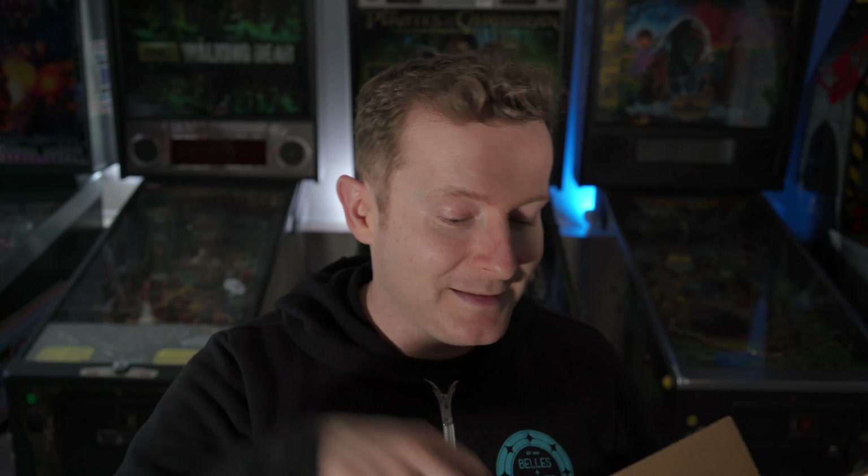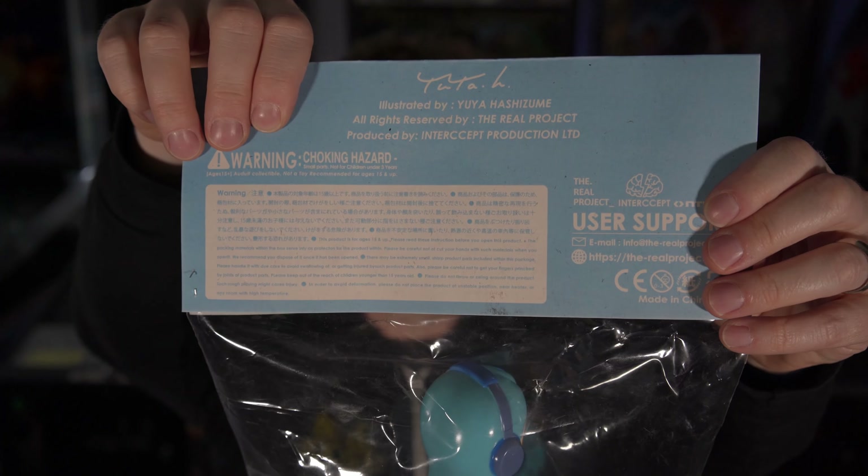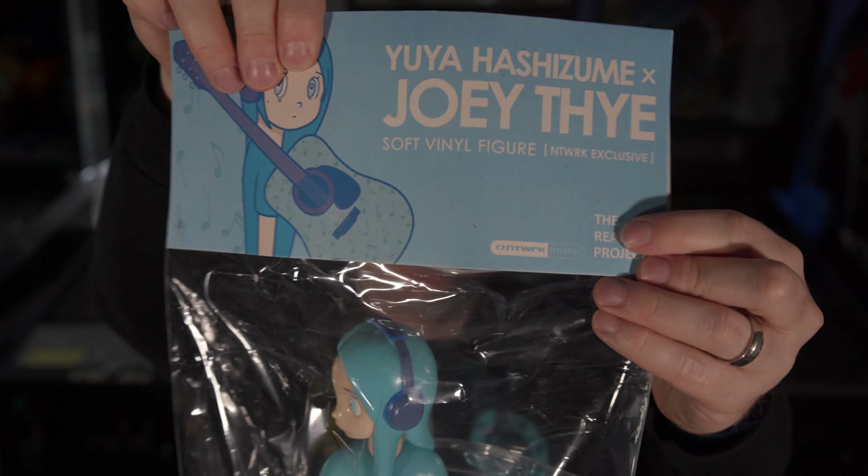All the packaging paper is on top and then the figure is just laying on the bottom against the box. There we have it right here — I'm very excited to open it up. It was a limited run of 150 pieces, and it's crazy that it just sat on the store for most of the weekend. It did not fly, but now people are reselling it for a crazy amount of money, and I was just so happy to get it. Giant bag and header card — it says produced by Intercept. I've never heard of that company, but it's a network exclusive for The Real Project.